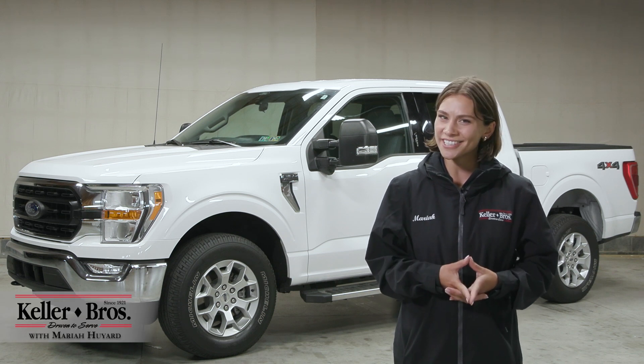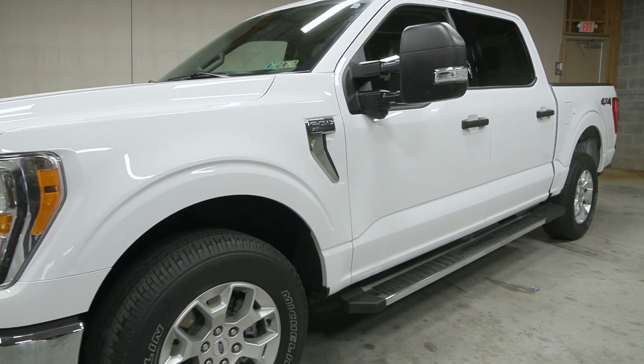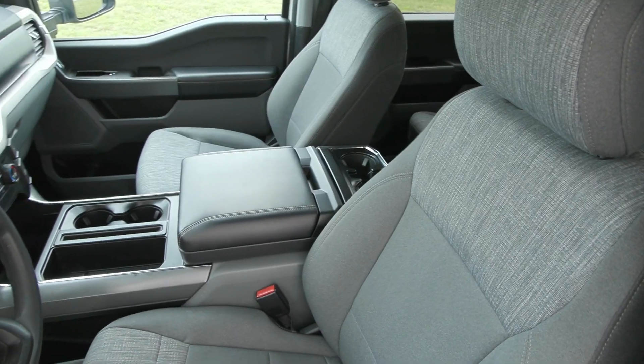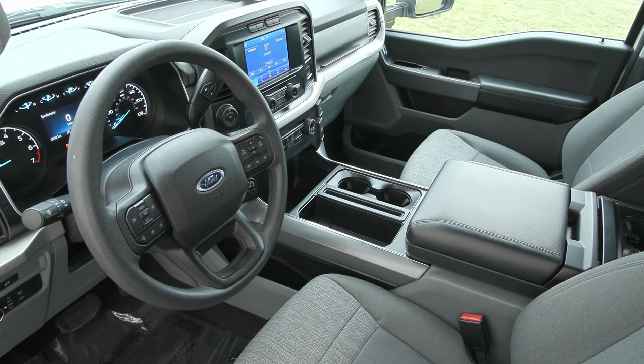Hi, Mariah here with Keller Brothers. Here today looking at this 2021 Ford F-150, the XLT trim level. It is a gorgeous Oxford white for the exterior color and inside you have the medium dark slate interior with a lot of great features inside and out.